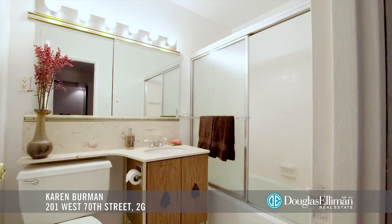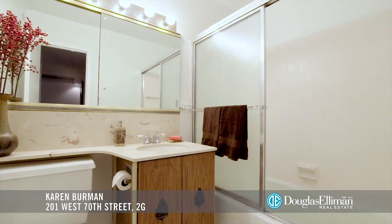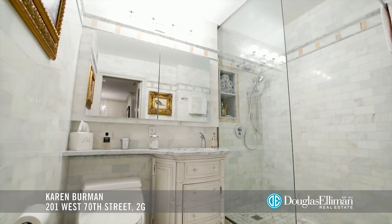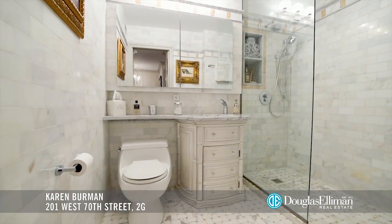The bathroom also is functional and clean, but when you're ready for something really special, take a look at this bathroom that was renovated just a few floors above.